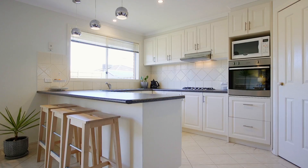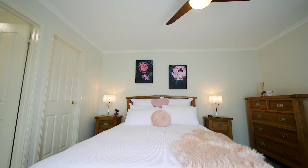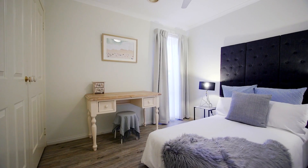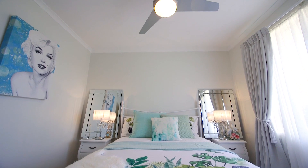A spacious kitchen and meals area that merge perfectly into the large dining and entertainment space, a master bedroom that provides comfort and serenity including a walk-in robe and ensuite. Bedrooms 2 and 3 continue the trend featuring quality built-in robes and remote ceiling fans.